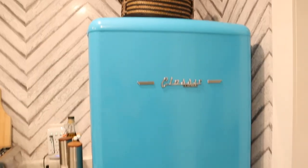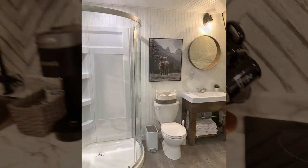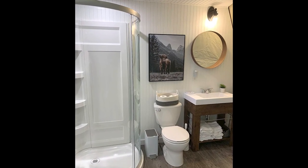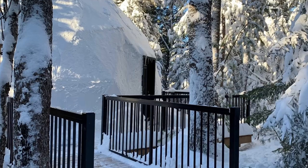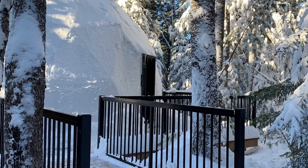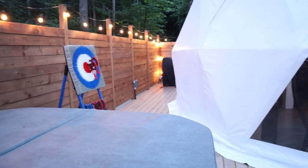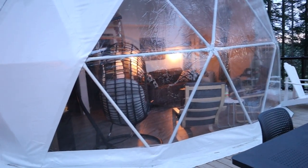The one that I booked had a kitchen with running water, a dishwasher, a microwave, a fridge, a stove, and a cooktop, as well as a bathroom with running water, a hot shower, and a sink. It also had air conditioning and heating for winter use, because these are all season, which I thought was really interesting. It had a huge beautiful deck with a hot tub, a fire table, and an absolutely stunning view over the valley.